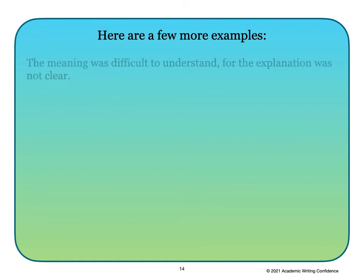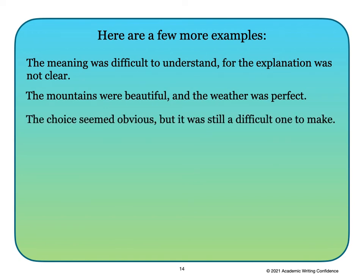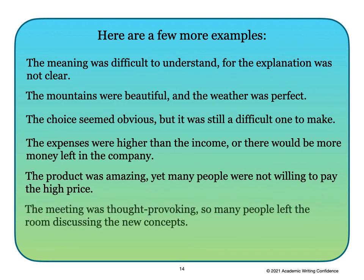Here are a few more examples. 'The meaning was difficult to understand, for the explanation was not clear.' 'The mountains were beautiful, and the weather was perfect.' 'The choice seemed obvious, but it was still a difficult one to make.' 'The expenses were higher than the income, or there would be more money left in the company.' 'The product was amazing, yet many people were not willing to pay the high price.' 'The meeting was thought-provoking, so many people left the room discussing the new concepts.'